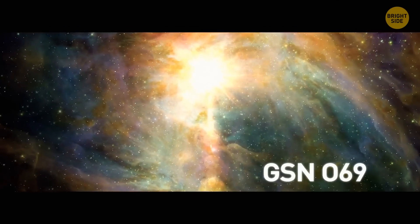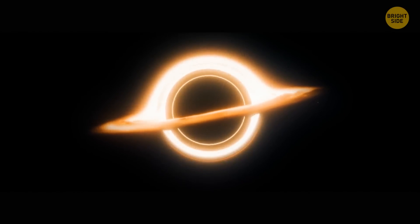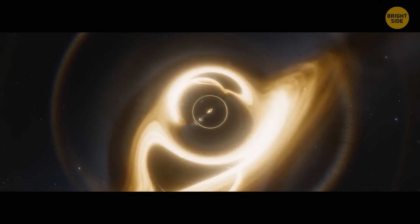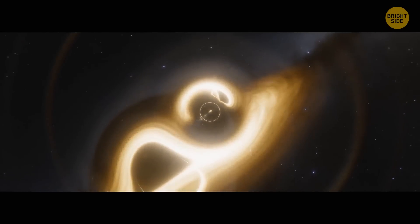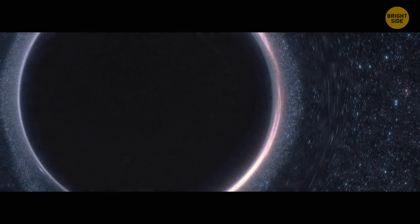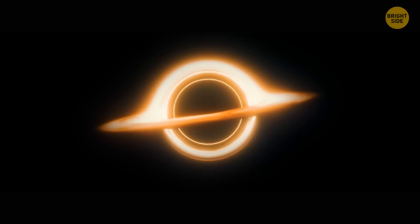A star in the galaxy GSN 069 is likely to turn into a planet the size of Jupiter in the next trillion years. It might happen because of the star's regular encounters with a black hole. Astronomers noticed unusual X-ray bursts that were strangely bright and went off every nine hours. After studying the phenomenon, scientists realized it was a star moving in a unique orbit around a black hole — the dazzling flashes were material getting slurped off the star's surface by the black hole. Over millions of years, the black hole had already transformed the red giant into a white dwarf, and the process isn't going to stop.